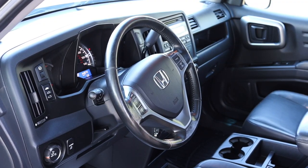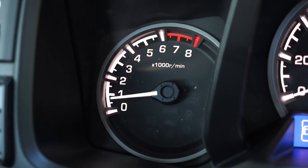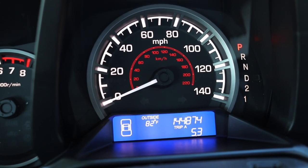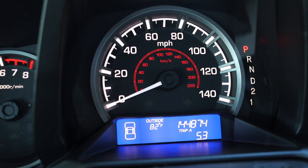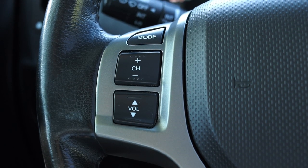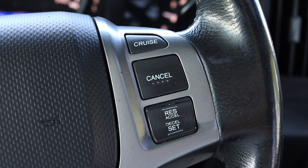Let's talk about the interior. In front of me I have three main gauges: on the left is the tachometer, in the center is the speedometer, with odometer and trip odometer down below, and off to the right I have coolant temperature and fuel. On the steering wheel, on the left I have mode, channel, and volume, and on the right I have my cruise control settings.